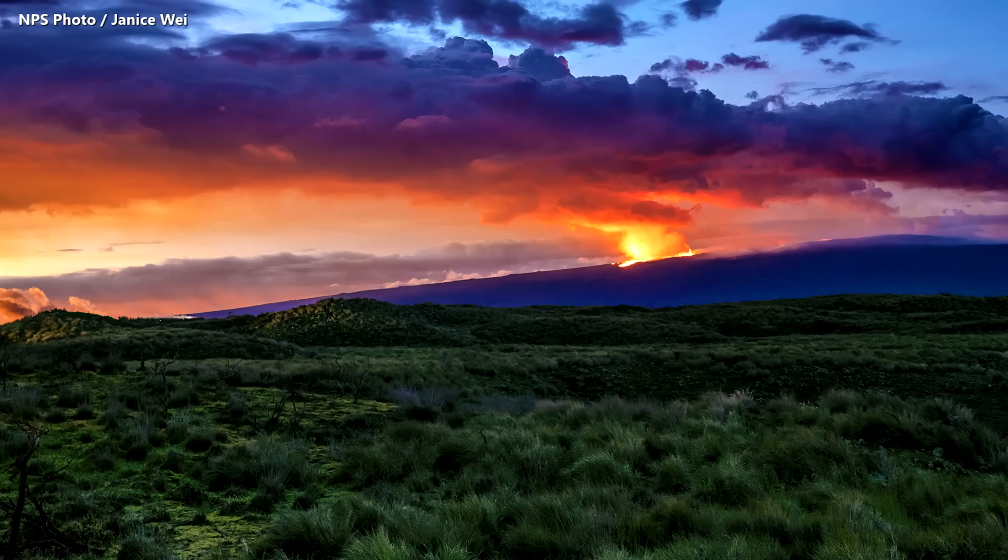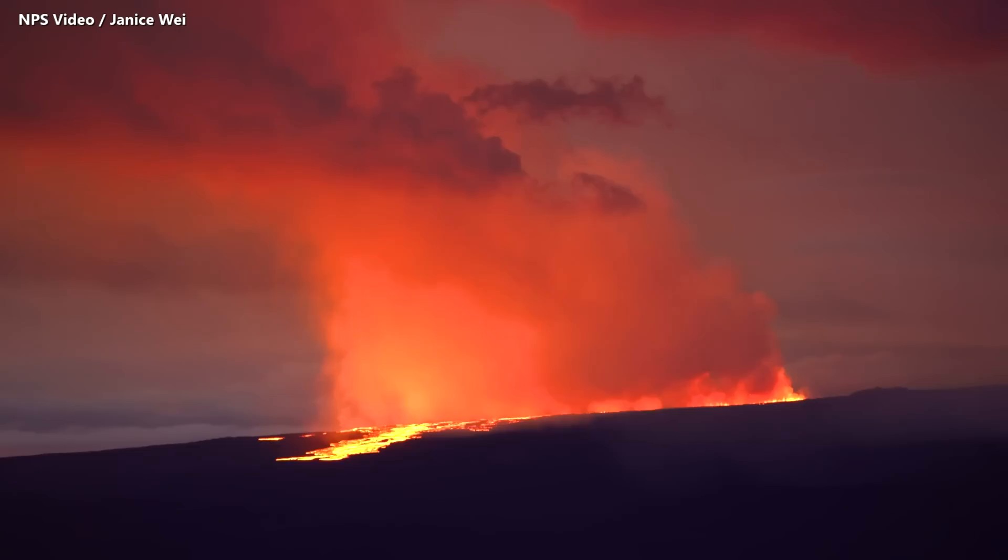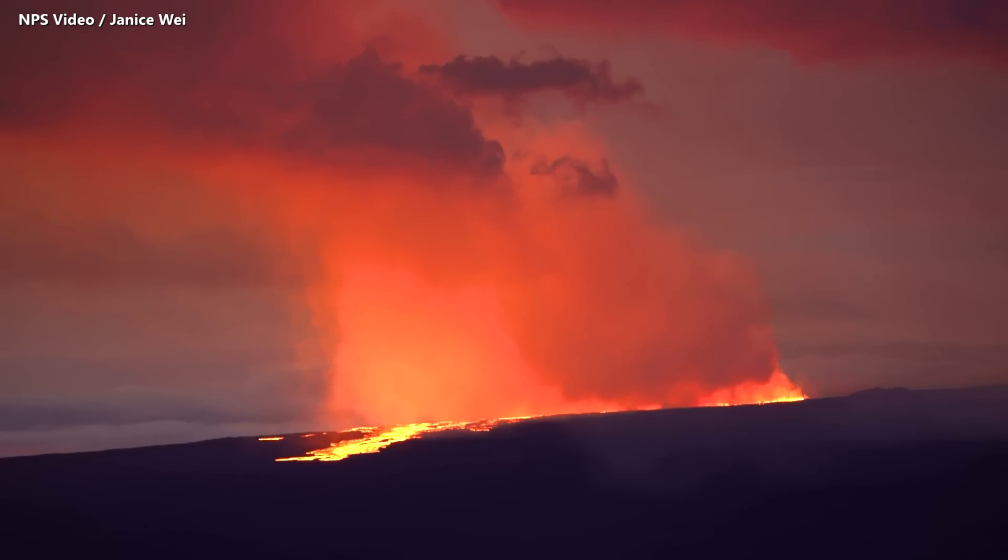Currently, because the northeast rift zone empties into the saddle area, there's no real habitation up there. The Pohakuloa training area facilities are outside of where we consider any initial lava flows to go. The only real facility up there is the Mauna Loa Weather Observatory, which is not directly threatened, but there's a chance its road could perhaps be cut by these lava flows.